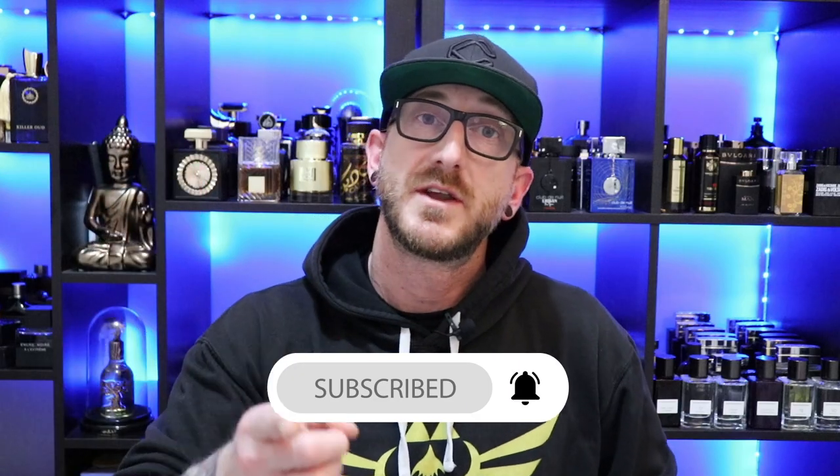There you have it — that's the unboxing and first impressions of five new Middle Eastern fragrances. Love doing these first impressions and unboxings for you guys. Let me know down below which one you want to see a full review of first. Comment down below — I love hearing from you guys. Let me know what else I should be picking up from La Taffa or Rassassi that I haven't covered yet. If you enjoyed this video, make sure you hit that like button, don't forget to subscribe, and we'll see you all next time.